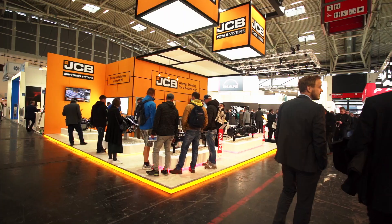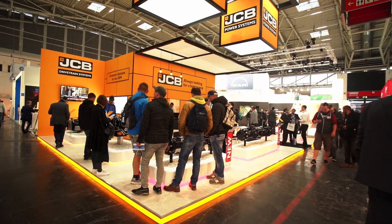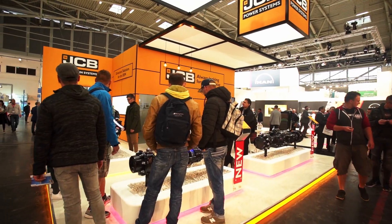Hello, my name is Alan Williams from JCB Drivetrain Systems. I'm here with my colleagues this week at Bauma on the JCB stand, showcasing our range of gearboxes and axles.